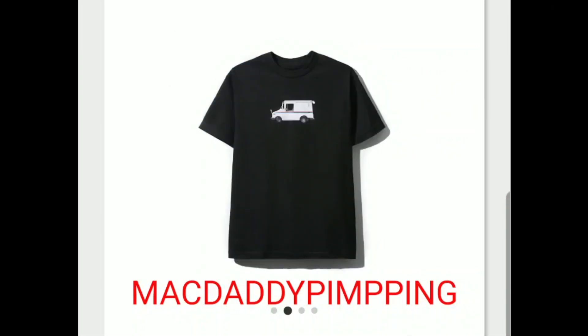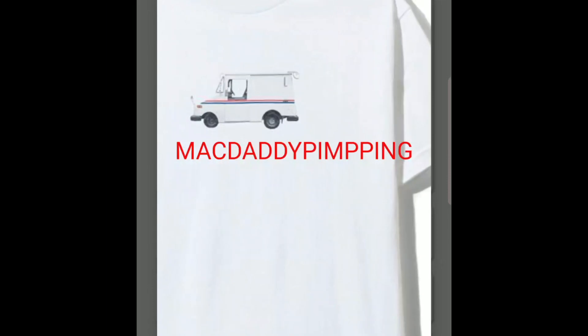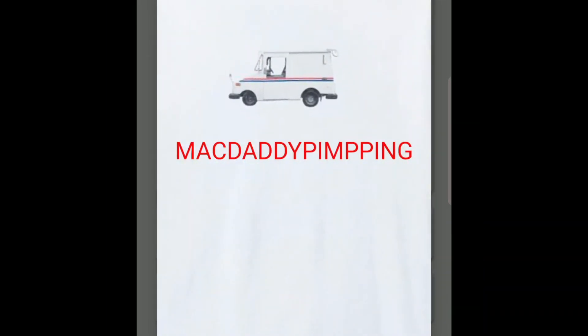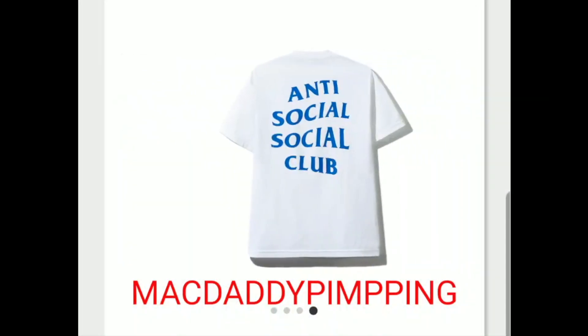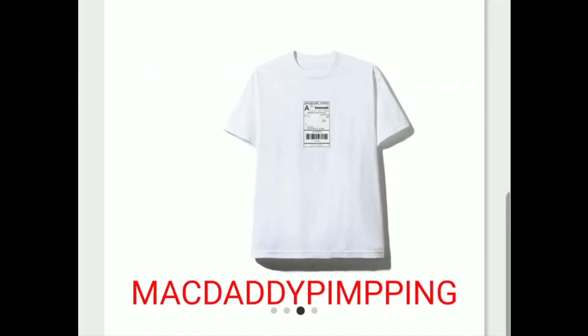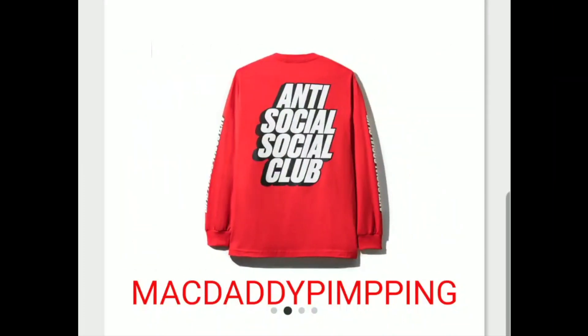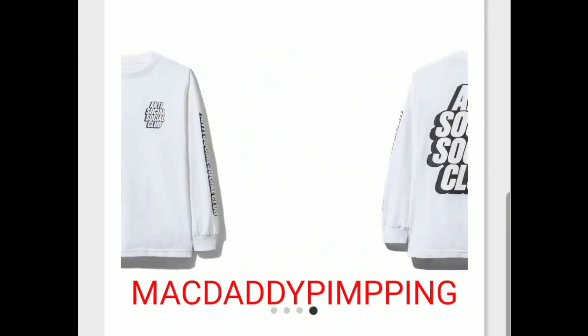And you got this USPS shipping truck tee. I'm not sure what the point of this is — people are already calling them out about not shipping on time, so I guess they're trying to be funny and convert that into a joke. And again you got this shipping label tee. There's also an Anti-Social Social Club black long sleeve tee, which is almost identical to the hoodie design.